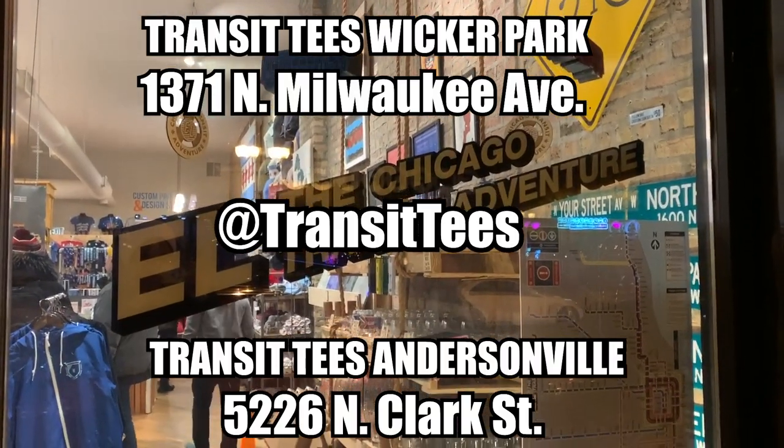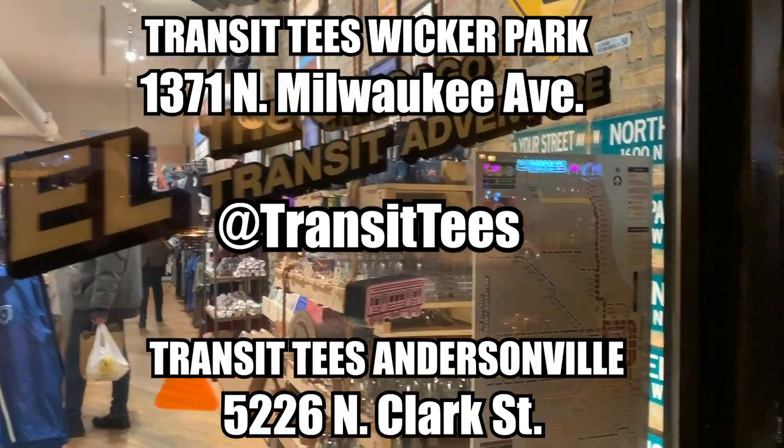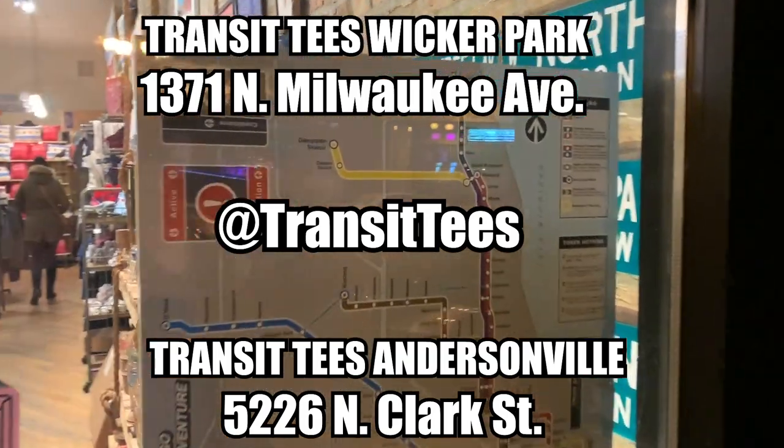So where can people pick up the game L, the Chicago Transit Adventure? We sell it at Transit Tees. We have a store here in Wicker Park, and we've got another in Andersonville. And you can always visit us at transittease.com.